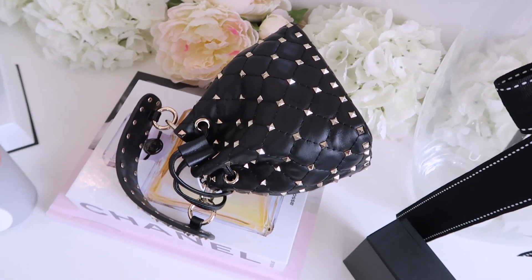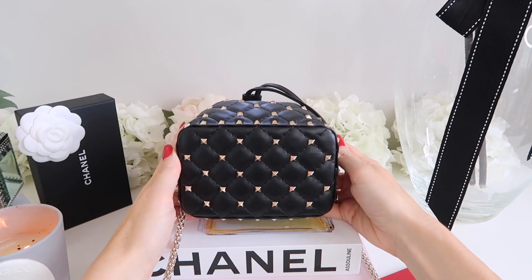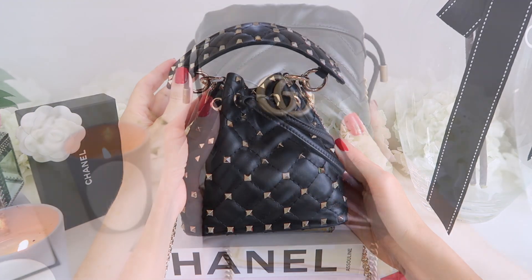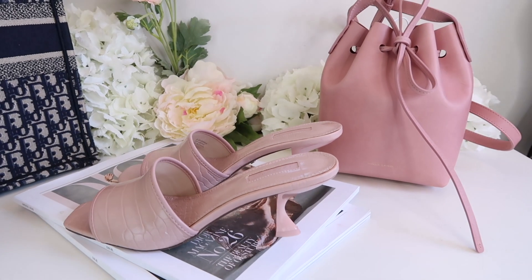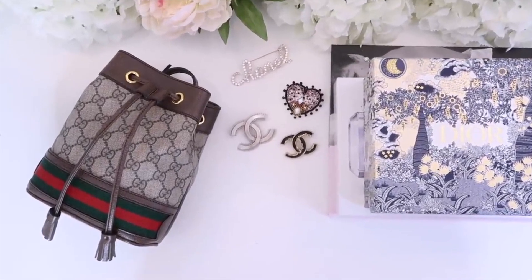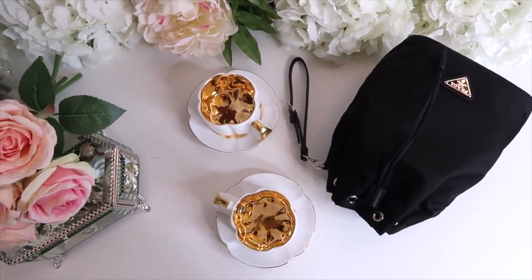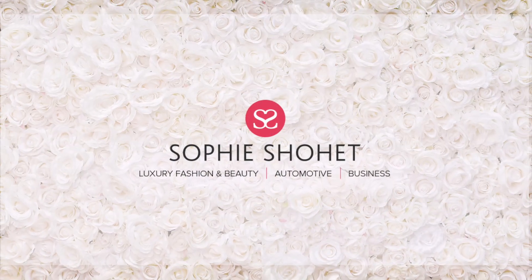Hey everyone, I'm going to be reviewing five designer bucket bags, all well under a thousand pounds. I just came up with this idea because I've got really addicted to bucket bags at the moment and you can get a lot for your money. Before I show you that, I just wanted to say I'm going to be doing a giveaway where you can win one of these bucket bags. Watch until the end to find out how you can enter.